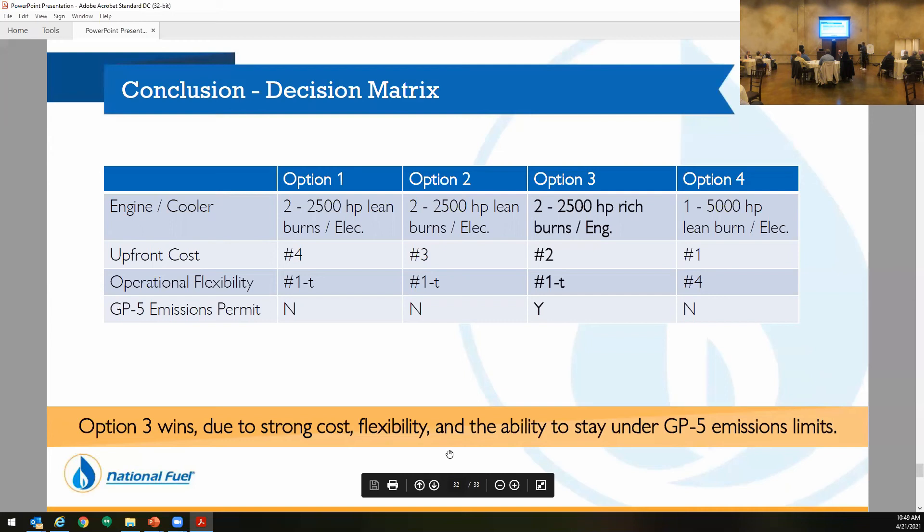After going through that, we did a rating system of the main three categories. Up-front cost — the 5,000 horsepower was a no-brainer, it was a lot cheaper. Operational flexibility — options one, two, and three give you the flexibility: if one unit goes down you can shut one down during maintenance and still have half the flow. Option four — if you shut that unit down, you're losing all your flow. And last but not least, the GP5 emissions permit. When we went through the study, the only option that was going to keep us under GP5 was the 2,500 horsepower Richburn units. We decided to go with that, just based on where everything's going with permitting — it gives us the flexibility. We're out of room on the pad, but if we expand the site, we could still be under GP5 by adding another couple of Richburn engines.